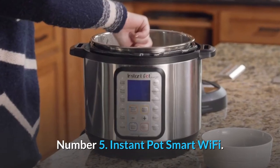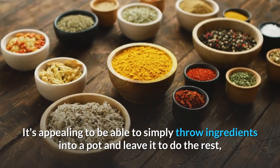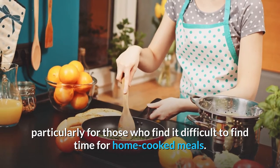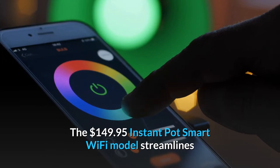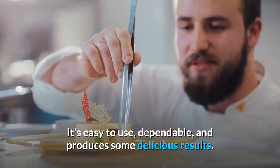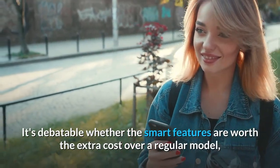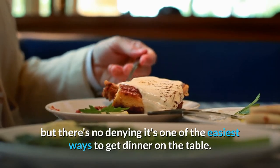Number 5: Instant Pot Smart Wi-Fi. These days, pressure cookers are all the rage. It's appealing to be able to simply throw ingredients into a pot and leave it to do the rest, particularly for those who find it difficult to find time for home-cooked meals. The $149.95 Instant Pot Smart Wi-Fi model streamlines the process even more by allowing you to start cooking and track the progress from your phone. It's easy to use, dependable, and produces some delicious results. It's debatable whether the smart features are worth the extra cost over a regular model, but there's no denying it's one of the easiest ways to get dinner on the table.